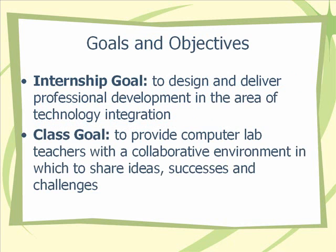The goals and objectives for this class were twofold. I had the internship goal, which was to design and deliver professional development in the area of technology integration. In designing the course, I also had to come up with class goals and objectives. The overall class goal was to provide computer lab teachers in the district with a collaborative environment in which to share ideas, successes, and challenges.